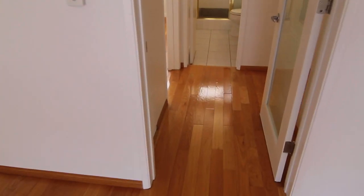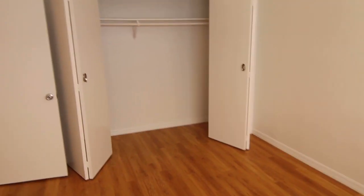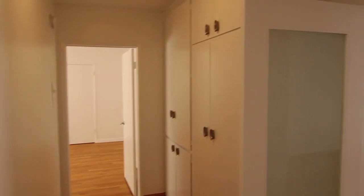Through here we have the bedroom and bathroom areas. The bedrooms feature more hardwood floors, a nice big closet area, and additional storage.